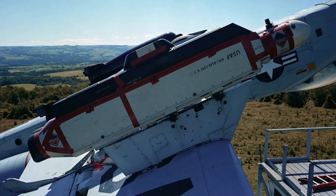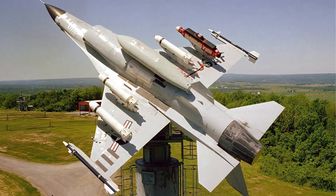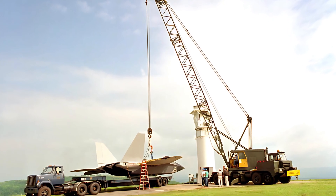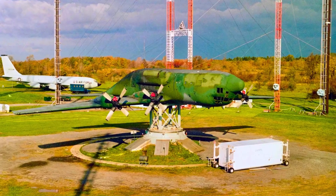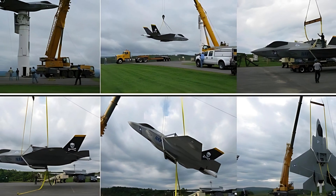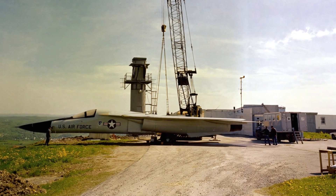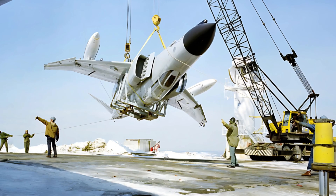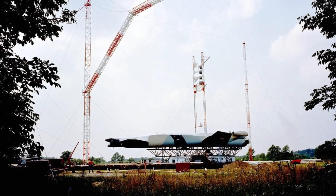Over the decades, the Upside-Down Air Force has tested a wide range of aircraft — from fighters like the F-4 Phantom, F-15, YF-16, and F-22, to heavy hitters like the B-52 Bomber and C-130 Transport. Even the cutting-edge F-35C full model was flipped upside-down for testing as recently as 2014. So next time you see these giant planes hanging on massive towers, remember — that's the Upside-Down Air Force hard at work.